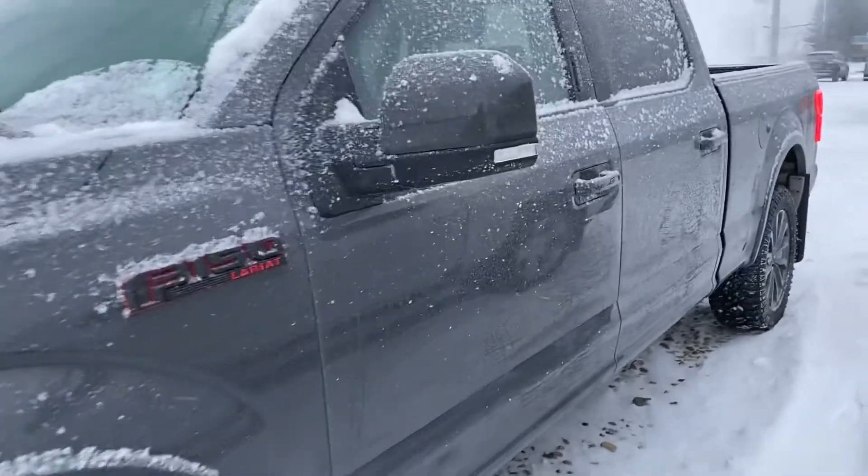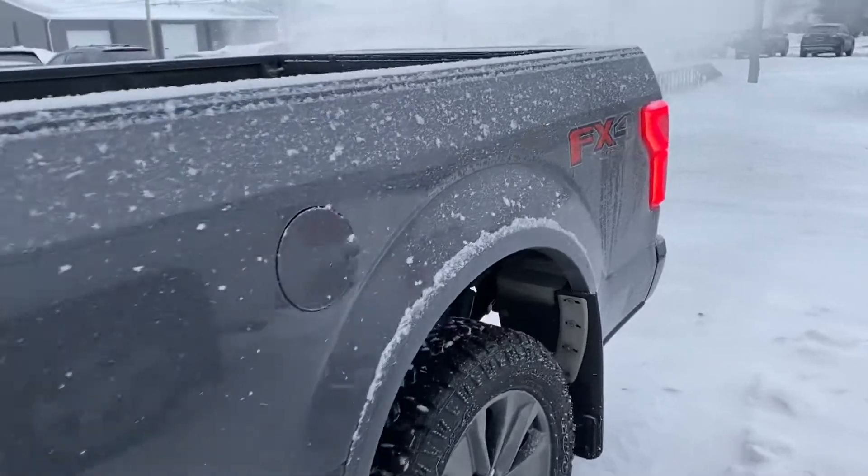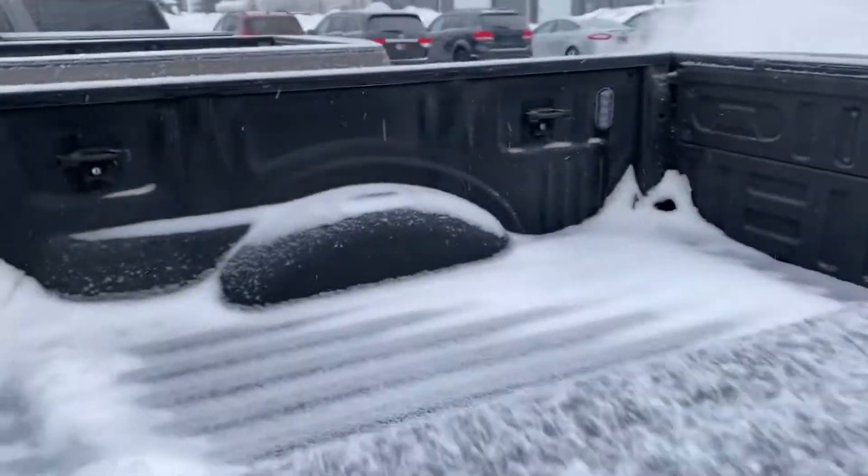It's a beautiful gray color. It's got a six and a half foot box, backup camera, the FX4 package as well, and a spray-in box liner.